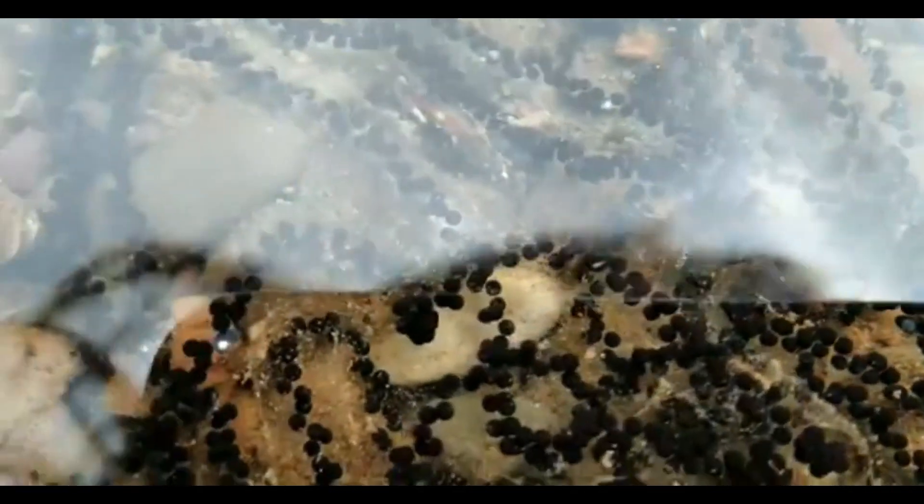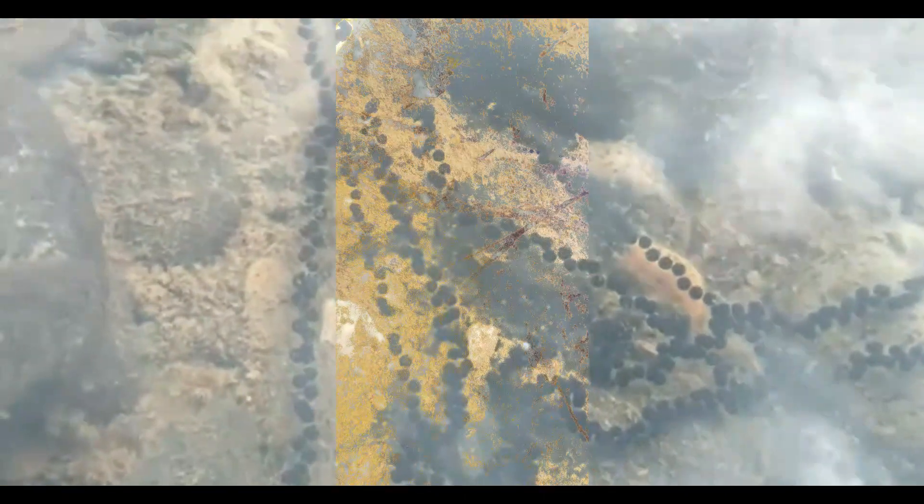Toads are kind of different than other frogs here in Washington because their egg masses are actually laid in two strings rather than balled up together. The strings can have anywhere from 12,000 to 20,000 eggs in them, which is super crazy. So you can imagine that when all of these hatch out, you get tons of tadpoles.